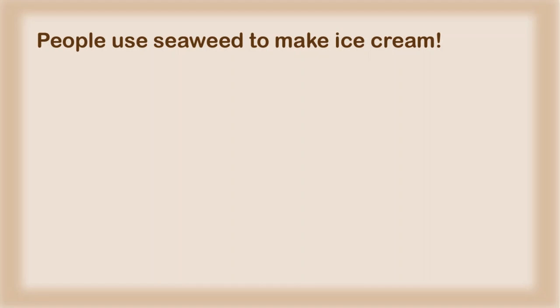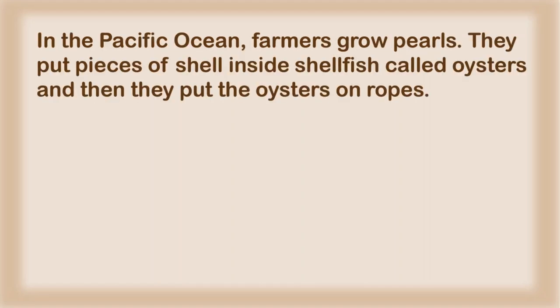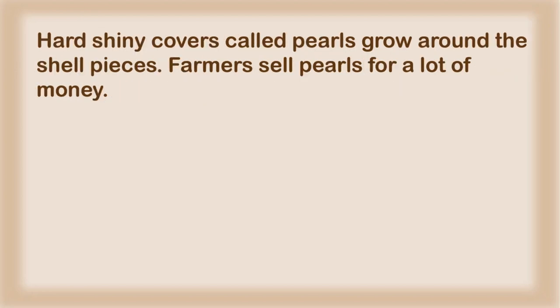People use seaweed to make ice cream. In the Pacific Ocean, farmers grow pearls. They put pieces of shell inside shellfish called oysters, and then they put the oysters on ropes. Hard shiny covers called pearls grow around the shell pieces. Farmers sell pearls for a lot of money.